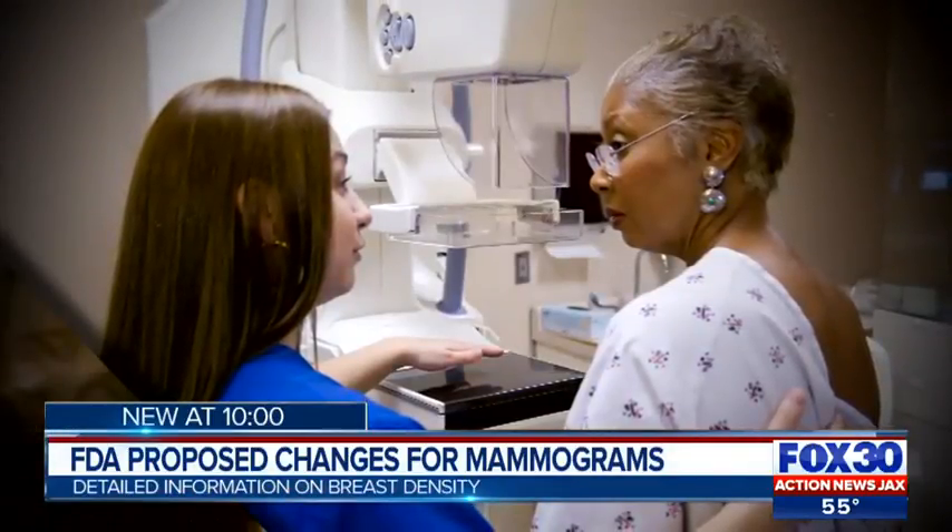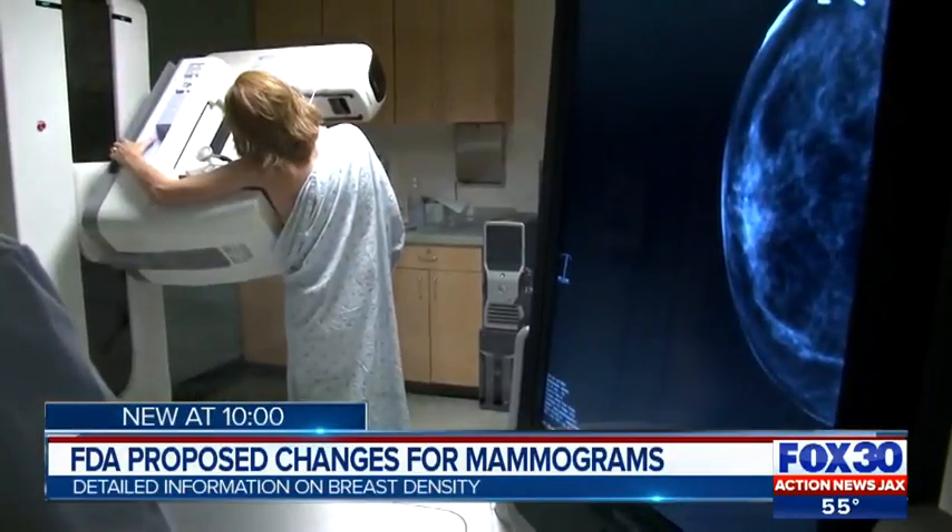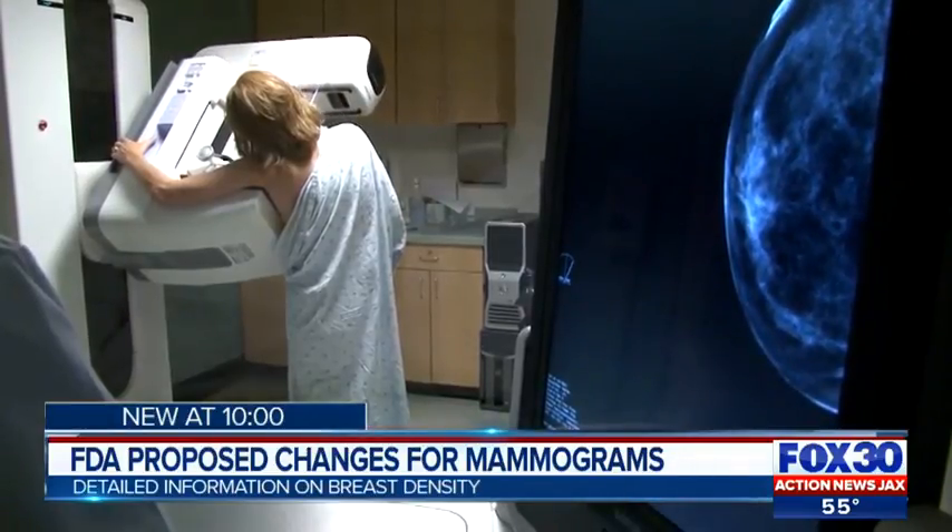My daughter was two years old on the day I found out. Linda Halter was 40 years old when she found out she had stage 2 breast cancer. It was found with the second mammogram that was done. Halter tells me she hopes the new FDA changes on mammography standards will educate more women on their breast health.